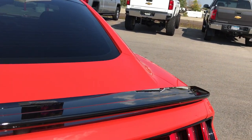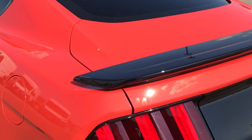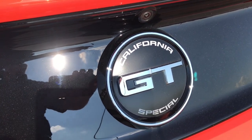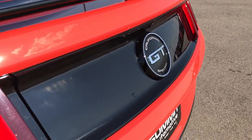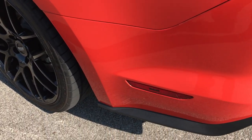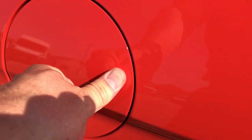It has the deck lid spoiler, and the deck lid is in excellent condition. You can see it has the California GT Special badge on the back. Sequential taillights — one of my favorite parts about the new Fords. It's also got the capless fuel fill, which is a nice feature.